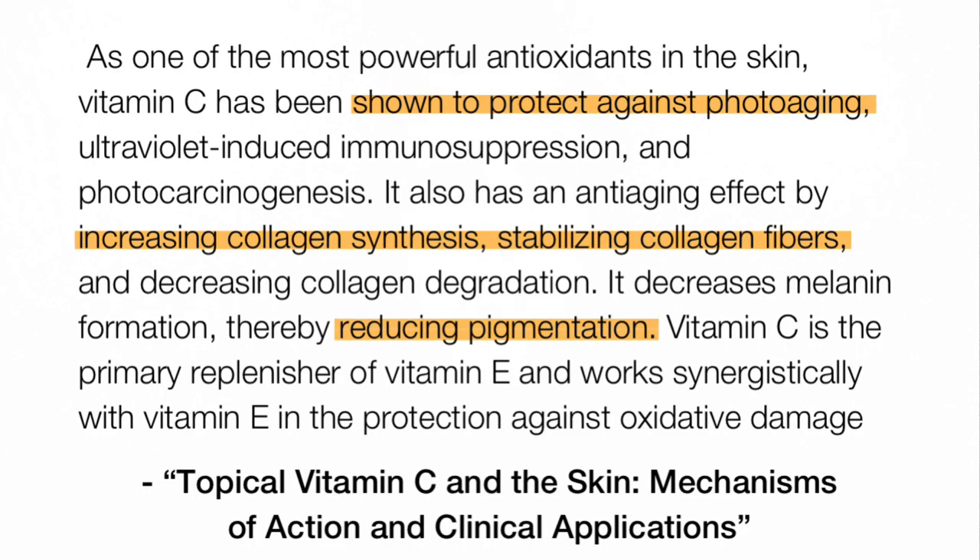The main benefit of vitamin C in skincare is photo protection — it's a very potent antioxidant, particularly combined with others. It also has additional benefits: ascorbic acid is helpful in repairing photo-damaged skin, can stimulate collagen synthesis, has a mild exfoliating benefit, and is a mild pigment inhibitor, so it can be helpful for fairly mild hyperpigmentation.